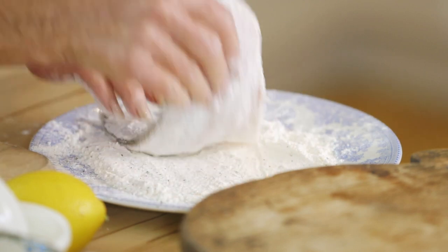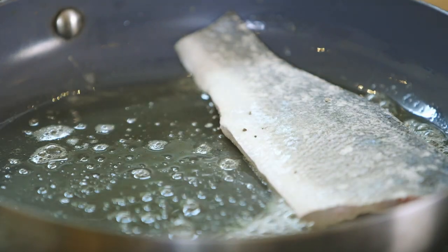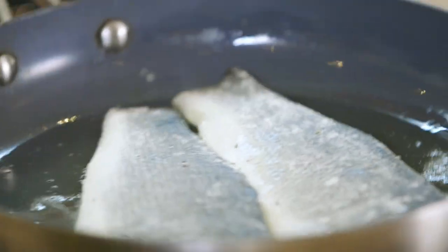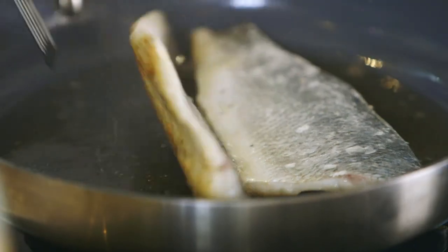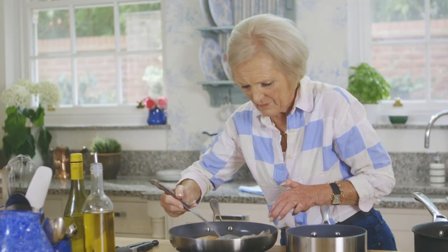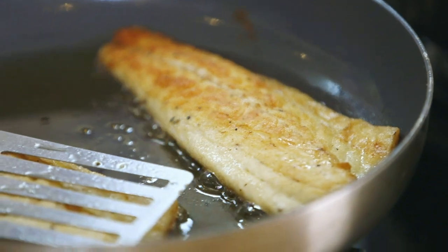Coat the sea bass fillets in seasoned flour and fry in oil and butter. I cook the white side down first, particularly if I'm doing six fillets, because if you do the skin side first, bits come off and it doesn't look so good. That's why I do it that way round. Now I'm just going to have a look and see how it's doing. That's a lovely colour. To get the skin really crispy, press the fish down and it will catch on the bottom.